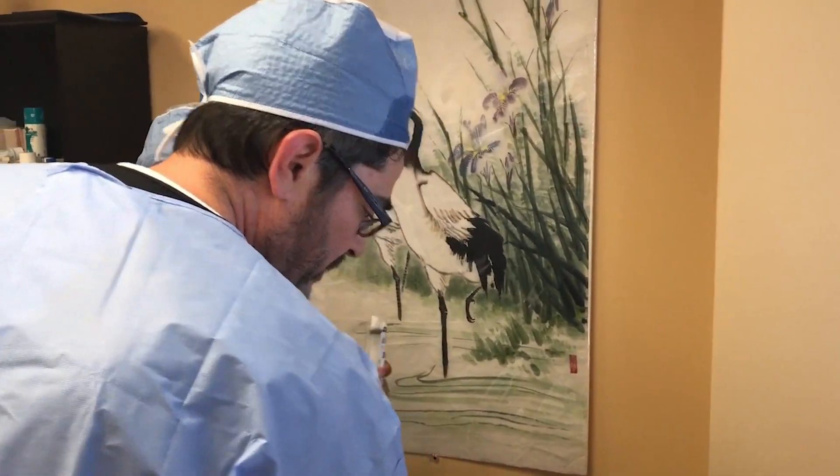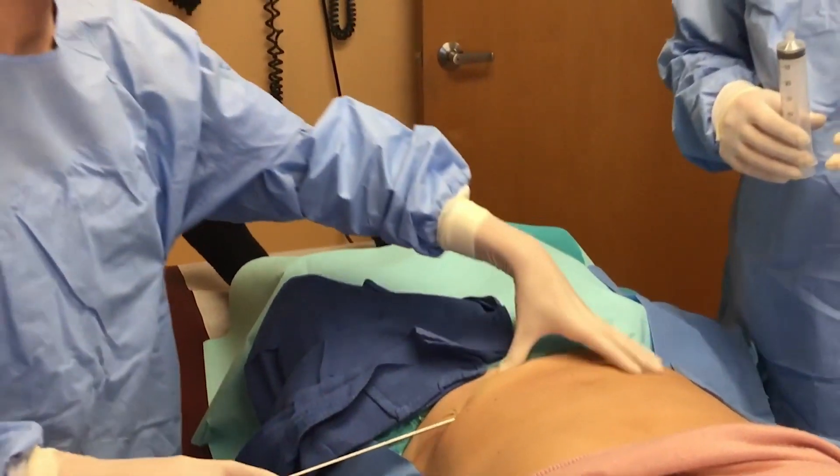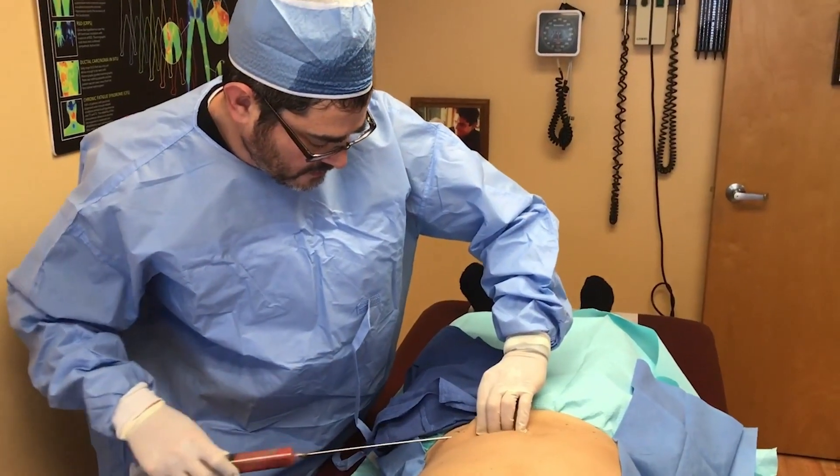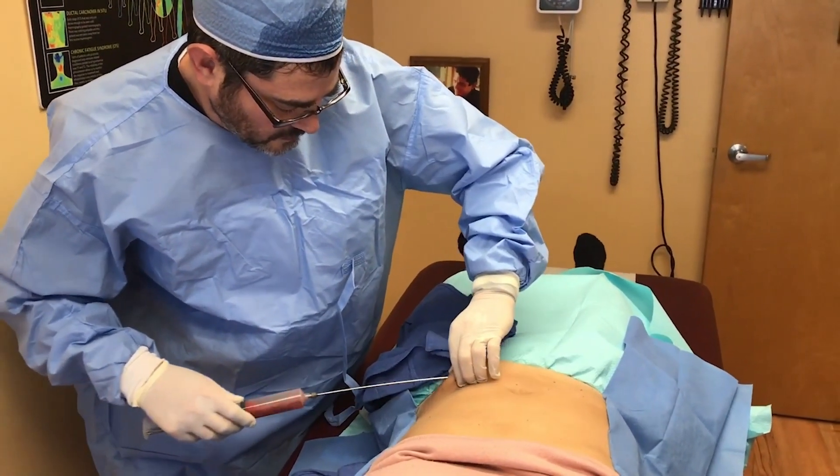If we did not have stem cells, we would not heal and repair. The procedure to harvest stem cells from your body is relatively easy. We can get them from a small amount in your blood, a large amount in your fat, and from your bone marrow. We prefer to get them from fat cells because most people have a little extra fat they're willing to give up.